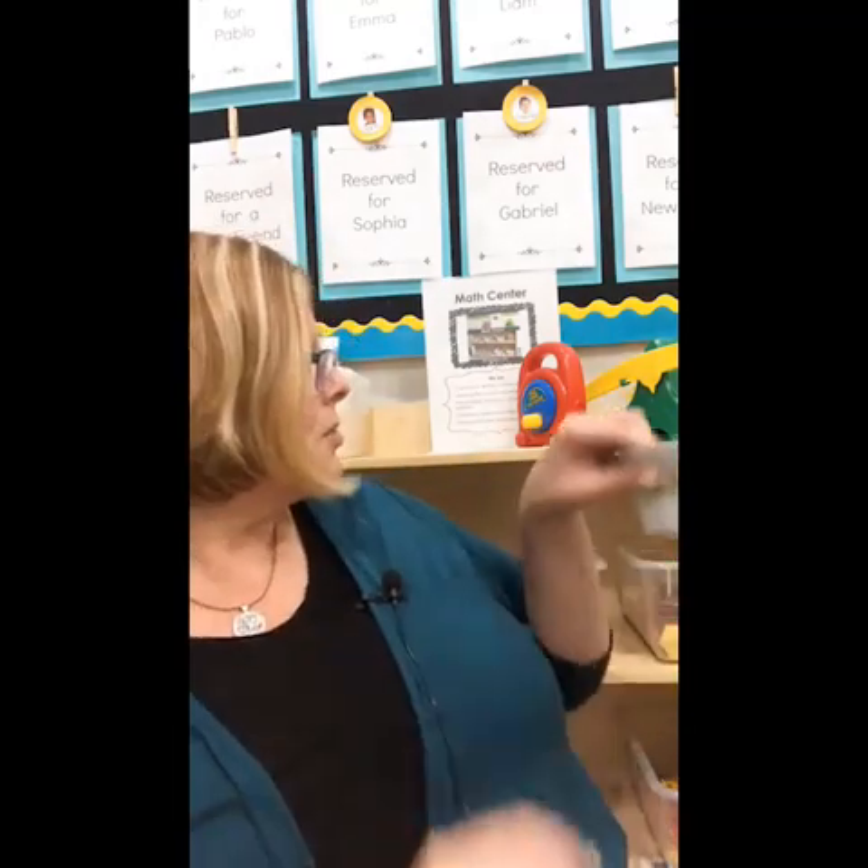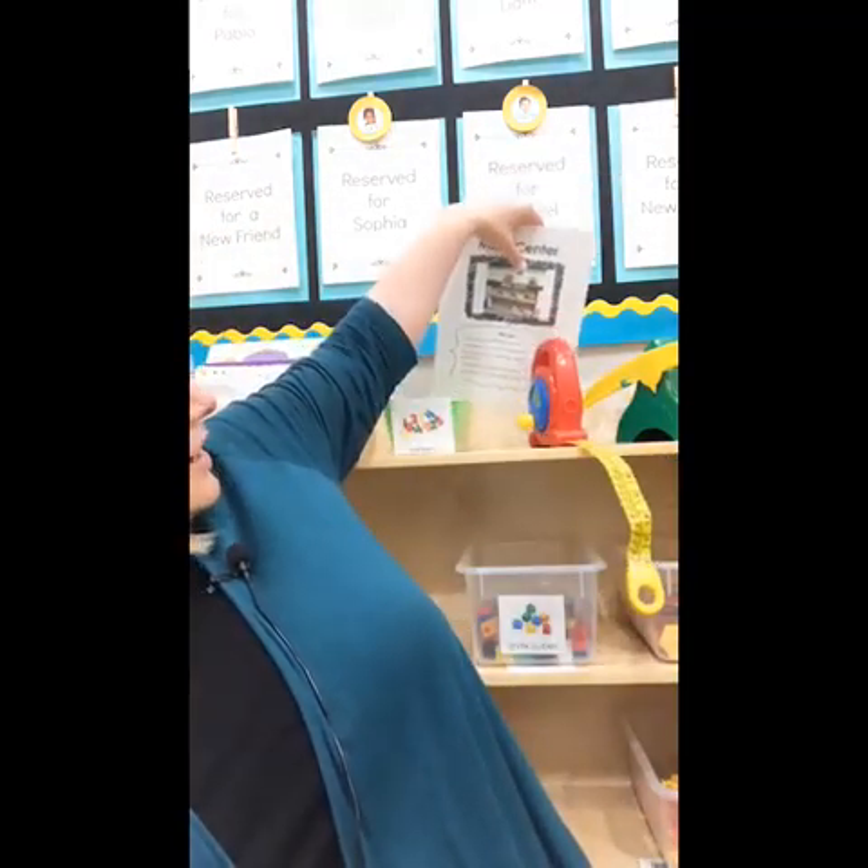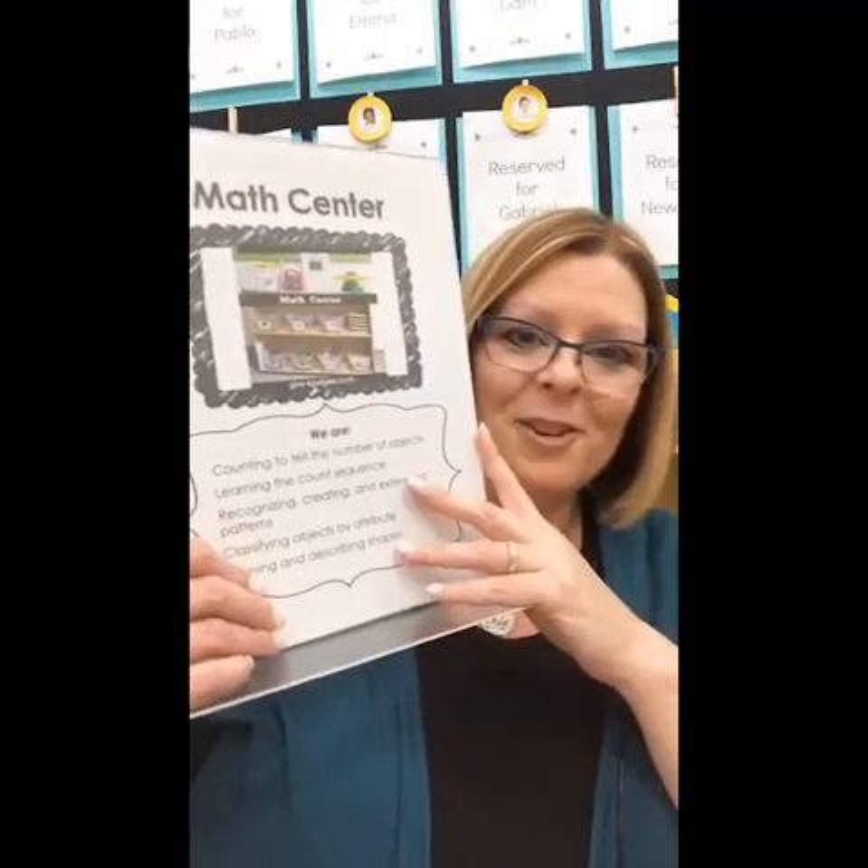This label won't be in the updated version of center labels coming out later this week, but all the text is editable, so you can do it in any language.